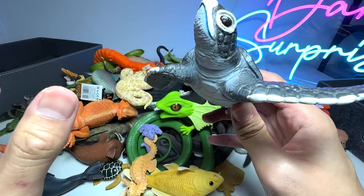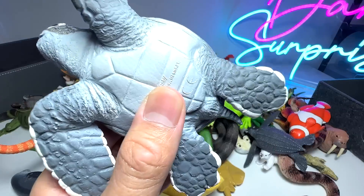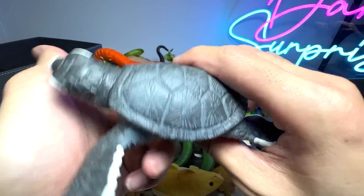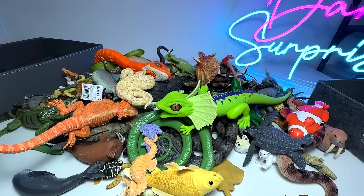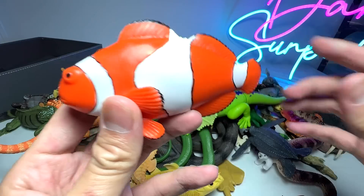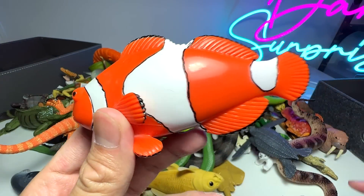The first one right here is actually a sea animal as well as a reptile. This is actually a sea turtle baby — looks really nice. This is actually soft and squishy. Next, we have a beautiful clownfish. This is also known as a sea animal named Fish.